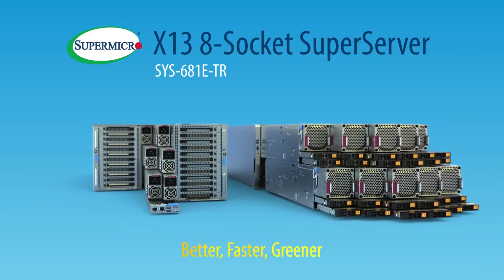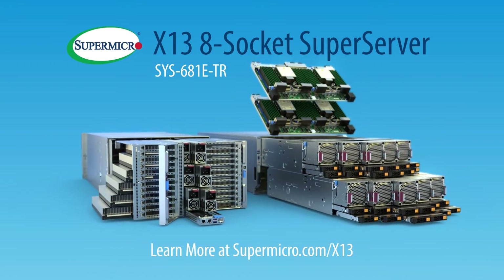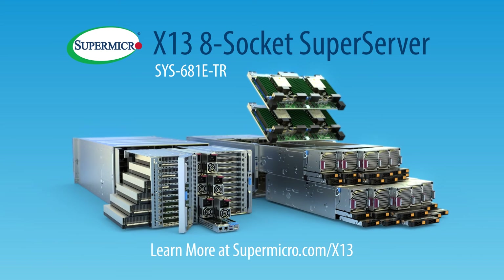The new Supermicro X13 8-Socket SuperServer — better, faster, greener. Learn more at Supermicro.com/X13.